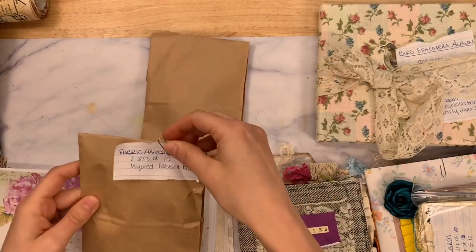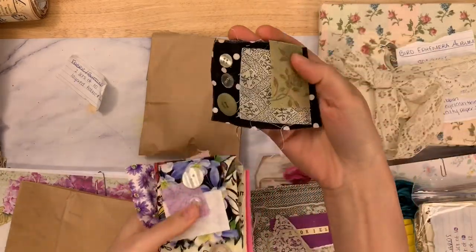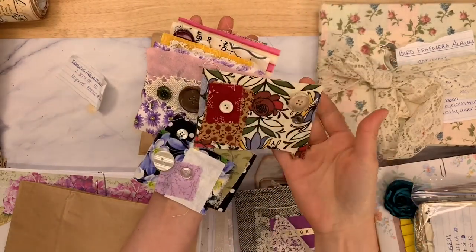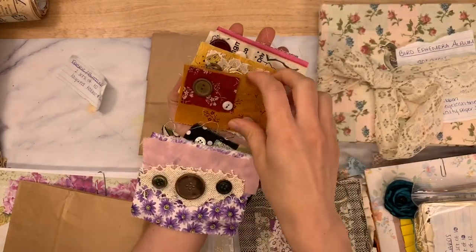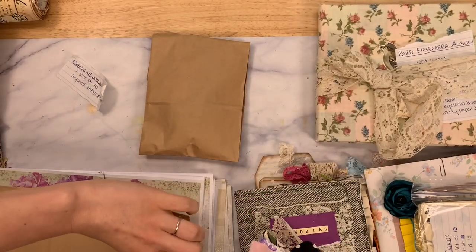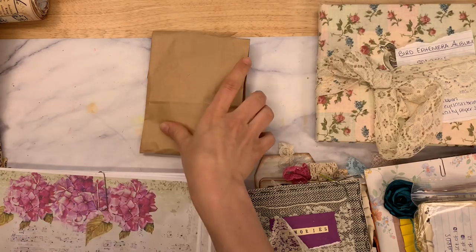Fabric button snippets — also from Sasha. She has two sets of them and there are 10 in each set. They're layered up snippets with really pretty buttons. These are really pretty on a cover, really pretty at the top of a page. Stick them on an envelope, stick them on a bag, stick them on the front of a card — they're just gorgeous. Two sets.